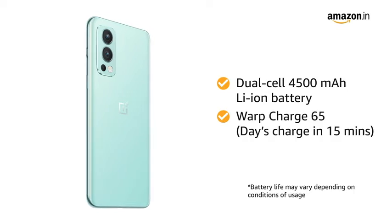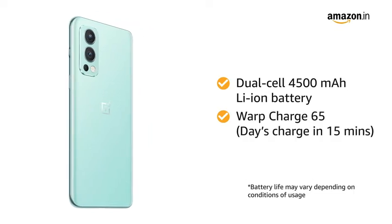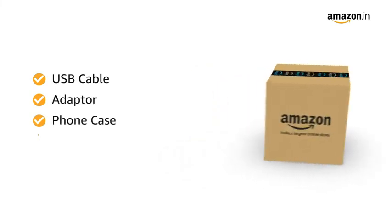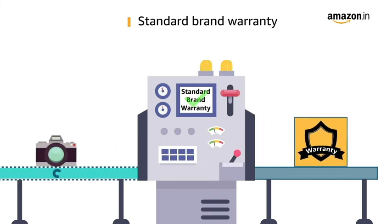You will also get Warp Charge 65 fast charging that can boost your smartphone to a day's charge within just 15 minutes. The box includes a USB cable, adapter, phone case, and SIM tray ejector. This product comes with standard brand warranty.